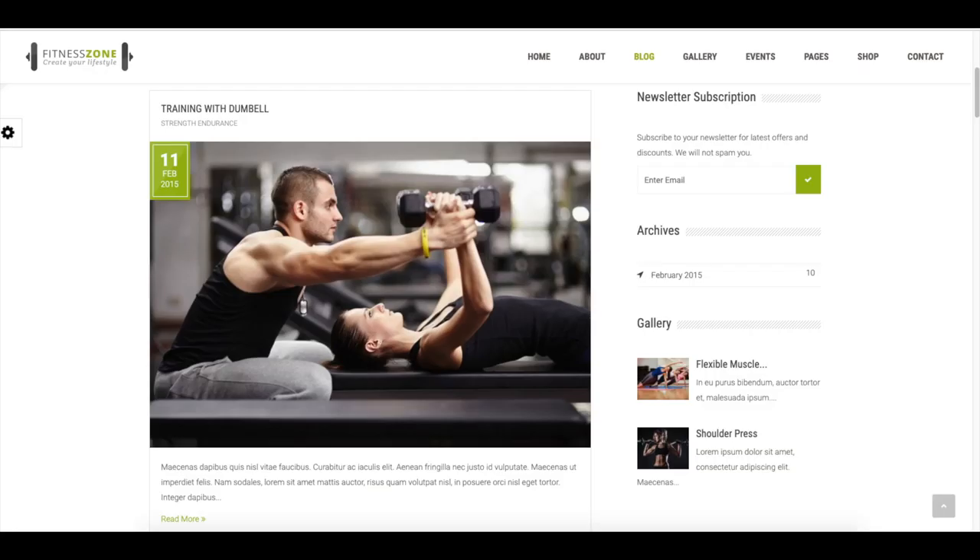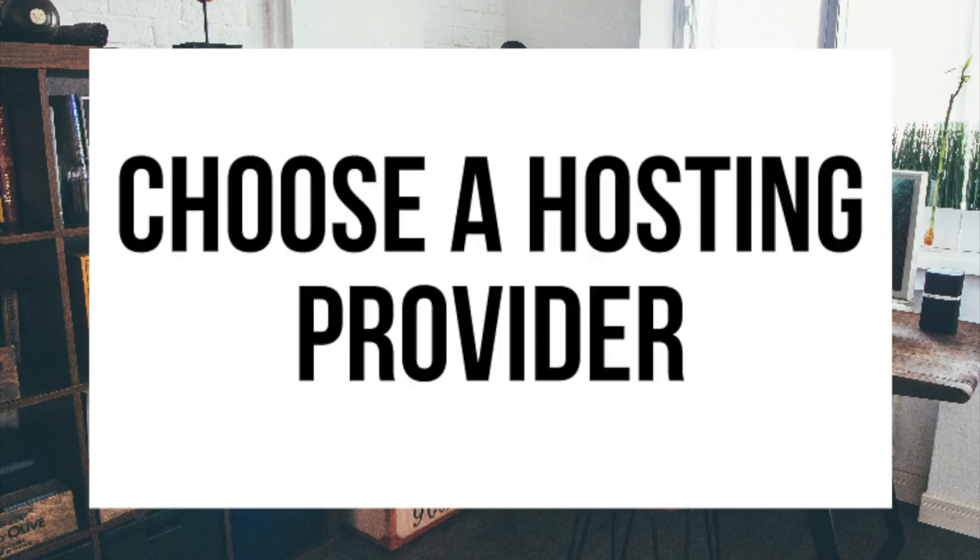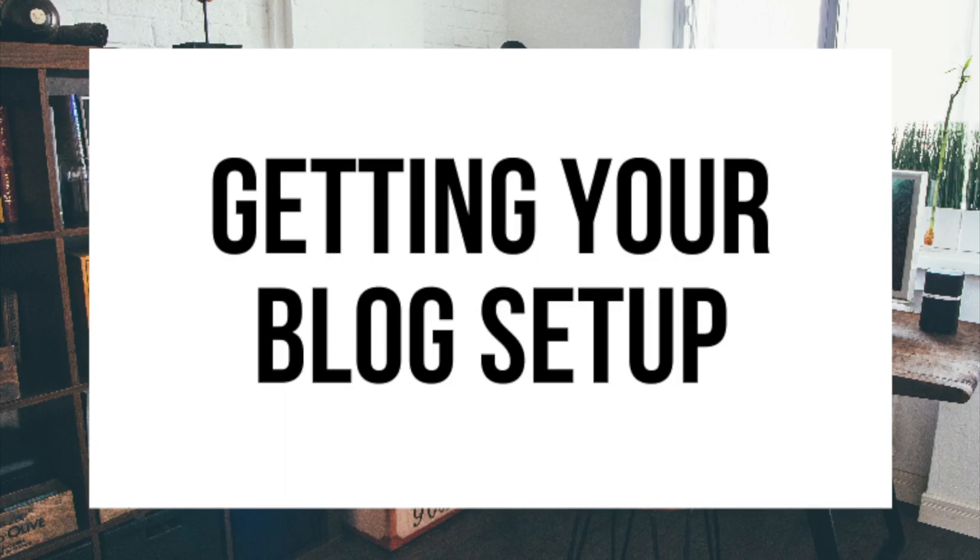The first step I'm going to cover is how to choose and register your own domain name for free — to have a blog you have to have a domain name. Step 2, I'll be going over how to choose a hosting provider. Step 3 is getting your blog set up for free with the most popular blogging software today, which is WordPress.